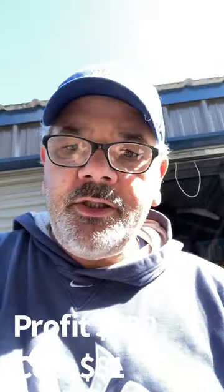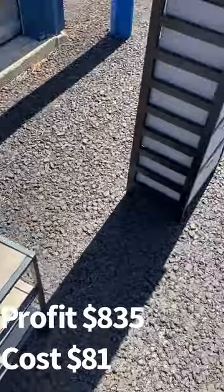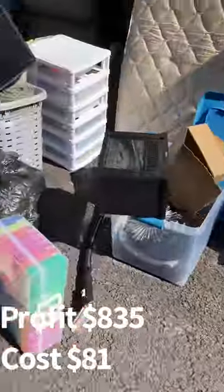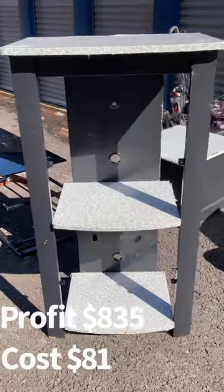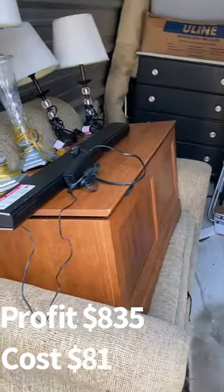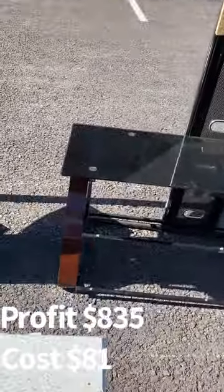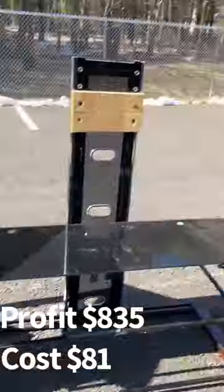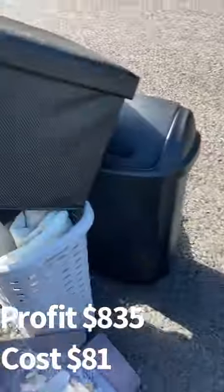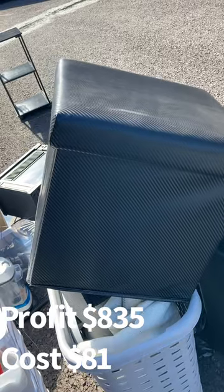We just posted this shelf online for $20 on Facebook Marketplace, another one for $10 — and we just sold that one already for $10. We put the entertainment center up for $15. That brown hutch we just sold for $35 — we're waiting for the person to come pick it up. The TV stand posted for $25. We just sold this black leather ottoman on Facebook Marketplace for $15.